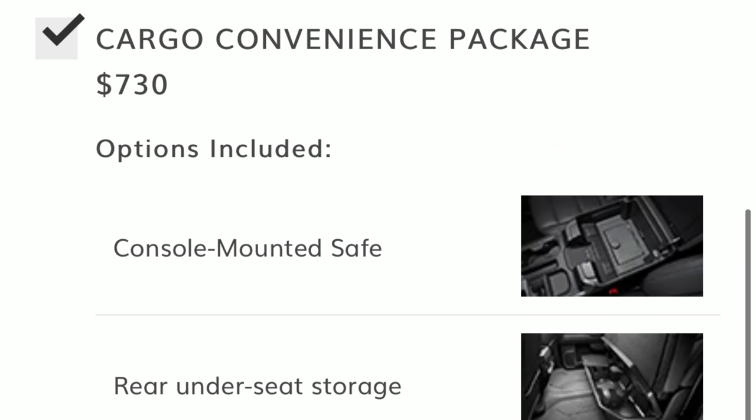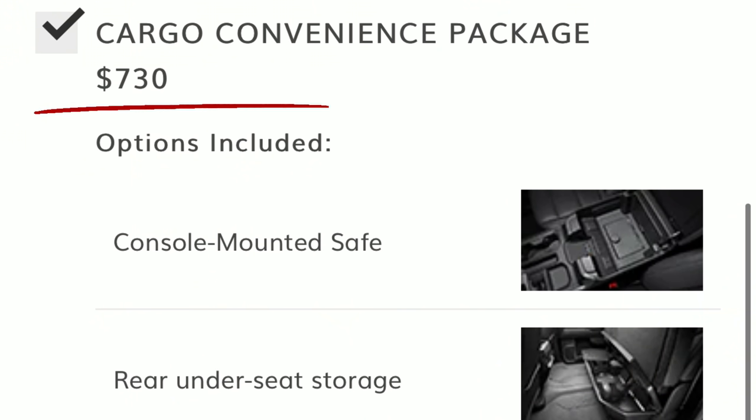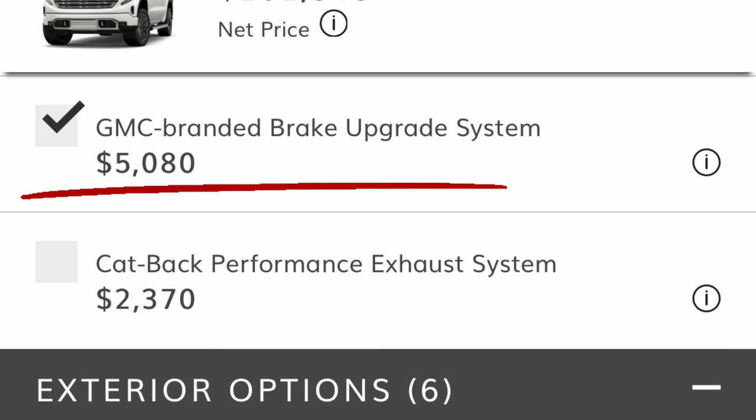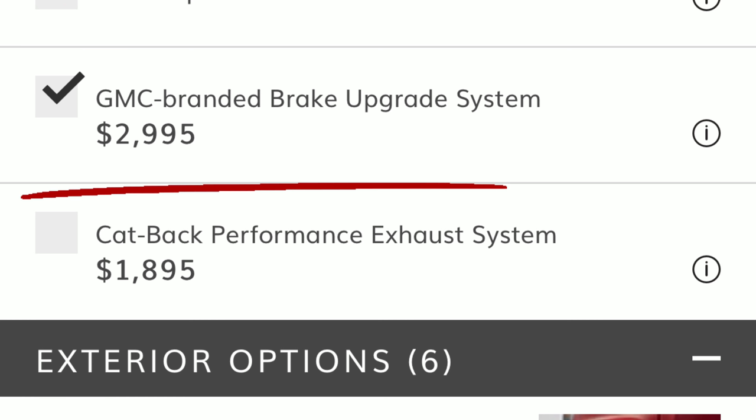The next option was the cargo convenience package, which includes two things: the center console vault — an actual metal vault with a combination lock that goes in your center console — and the rear under-seat storage bin. That package was $730 Canadian versus $535 US. After that, I added the GMC-branded brake upgrade system, essentially a Brembo-style brake system, at $5,080 Canadian versus $2,995 US dollars.